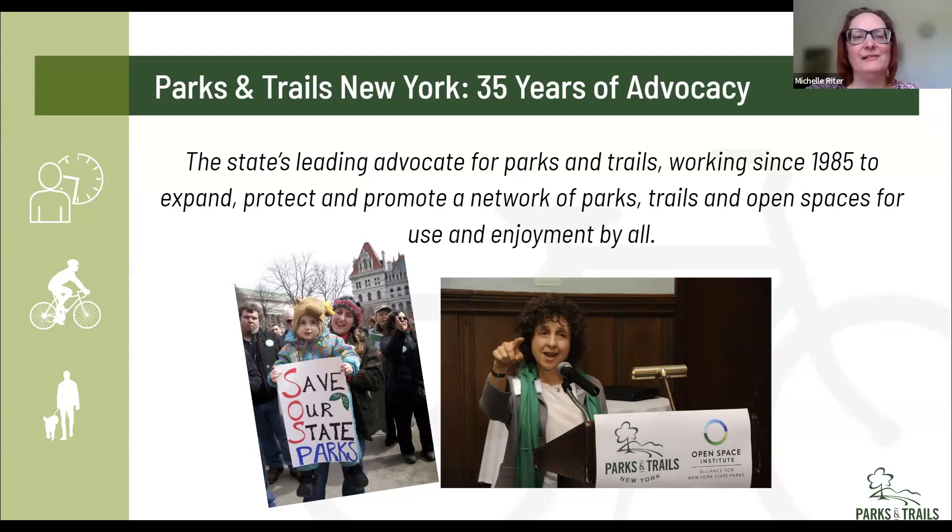I'm Michelle Ryder. I work at Fort Stanwix National Monument in Rome, New York. We do a lot of counting of visitors at our park, but we don't necessarily break it down into how many people are using bicycles versus strollers or whatnot. I'm interested to see how you do it and how we can help. Thank you.